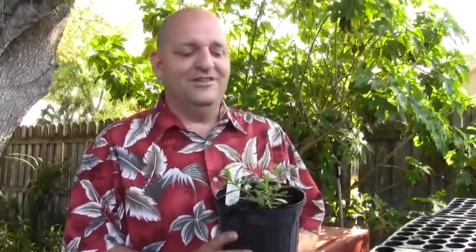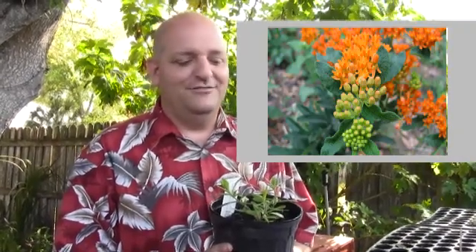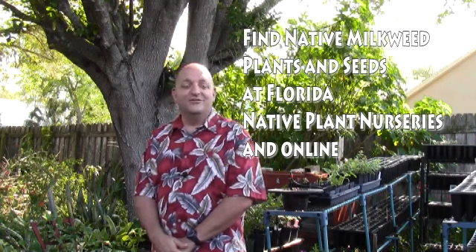Find a spot with lots of sun and sandy soil. Once established, this plant will come back year after year and provide food for your butterflies and flowers for nectaring insects. If plants aren't available and you'd like to try your luck at seeds, growing them in the garden can be fun and rewarding. Just be sure to use local ecotype seeds and Florida native seeds available at Florida native nurseries and the Florida Wildflower Co-op.